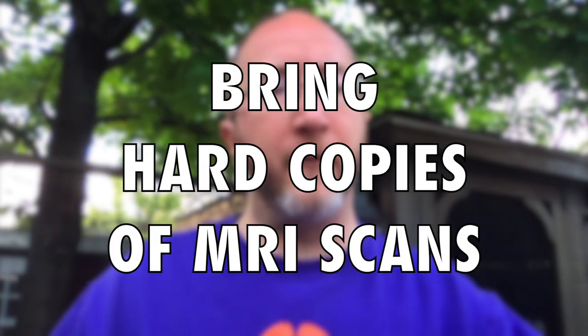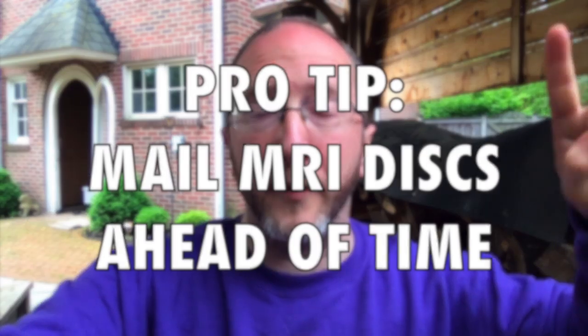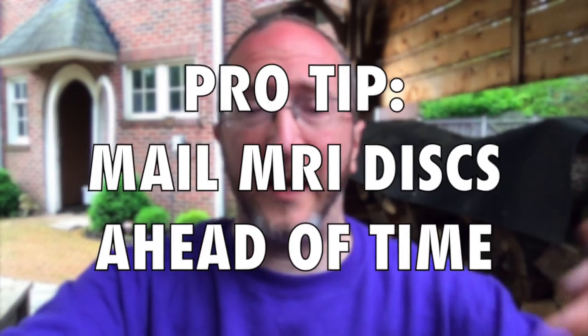Tip number two: carry with you hard copies of all of your MRI scans. Don't bring a report — I want you to hand deliver hard copies of your MRIs. Pro tip: mail the discs ahead of time. At our clinic, we need you to send your discs ahead of your appointment. If you simply bring a report, it's insufficient. I have to actually look at the pictures, and I want to look at them with you. It's very important.